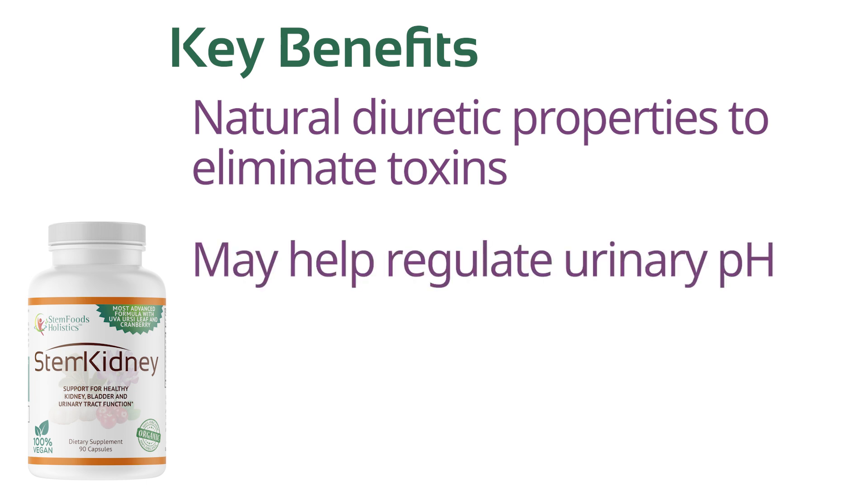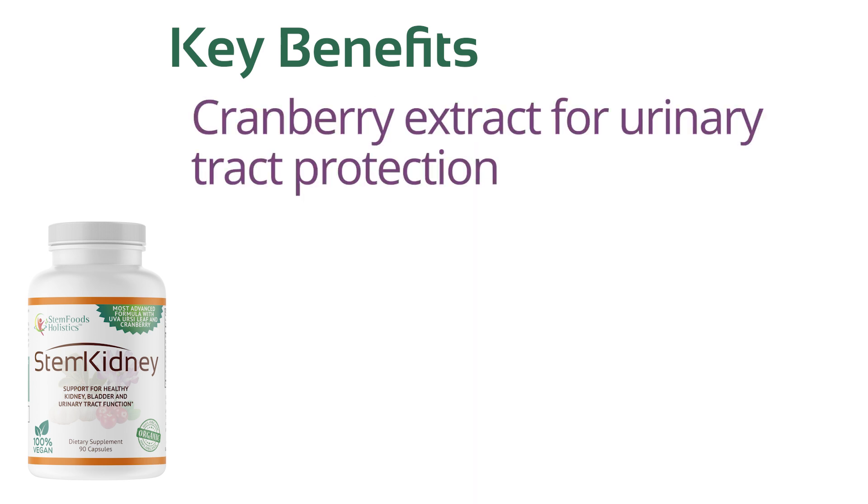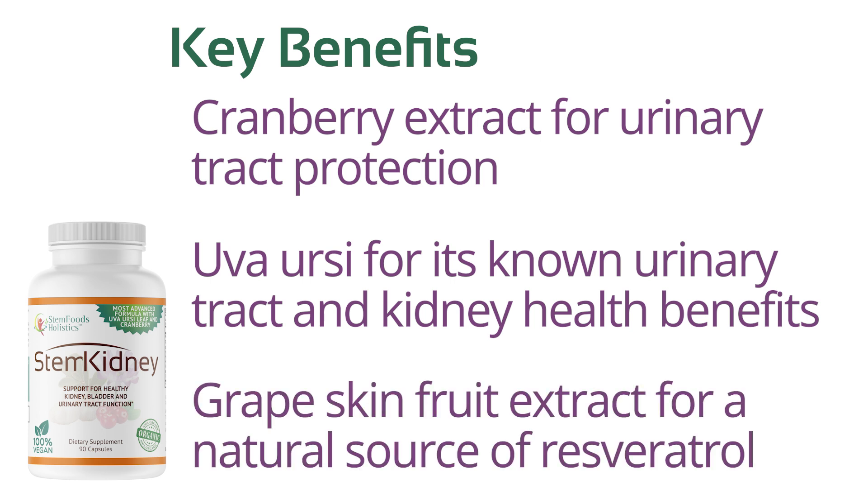StemKidney may help regulate urinary pH and may help with the prevention of kidney stone formation. It contains cranberry extract for urinary tract protection, and uva ursi for its known urinary tract and kidney health benefits, as well as grape skin fruit extract as a natural source of resveratrol.